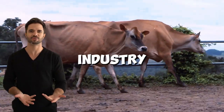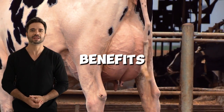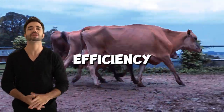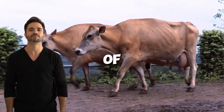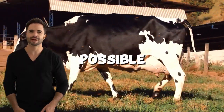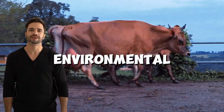Numerous producers around the world are already reaping the benefits of this cross. In countries like New Zealand, where the focus on efficiency and sustainability is key, Holstein-Jersey cows are at the forefront of pasture-based dairy production systems. Their results show that it's possible to combine productivity, profitability, and environmental respect.